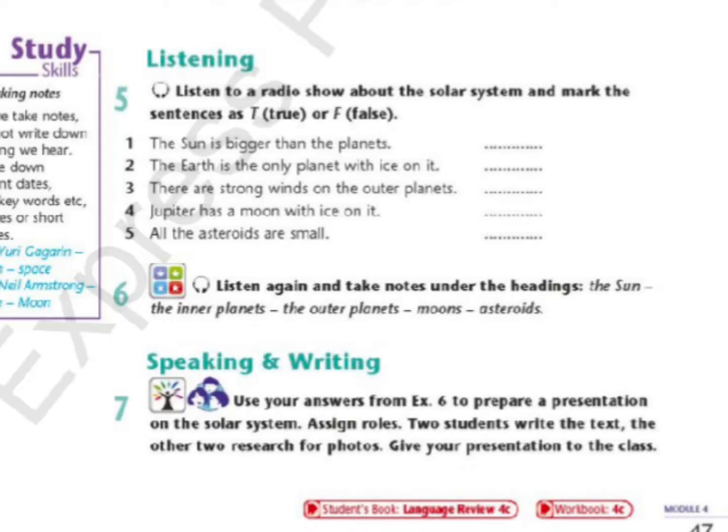So we've talked about the sun, the planets and the moons. Is there anything else in the solar system? Yes, there are asteroids. Asteroids are like planets, but smaller. Some are hundreds of miles across. Others are only a few meters wide.